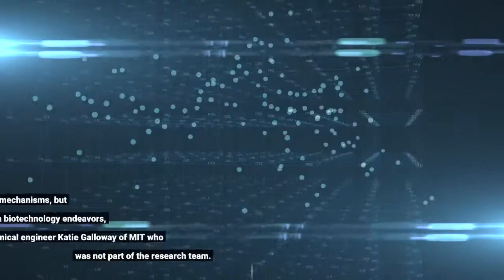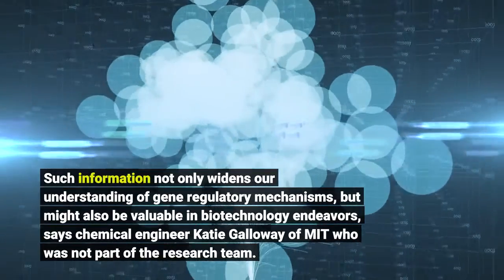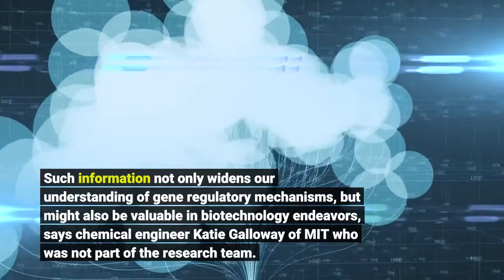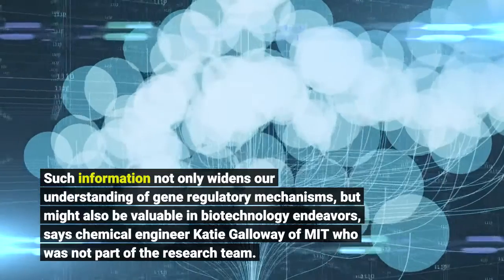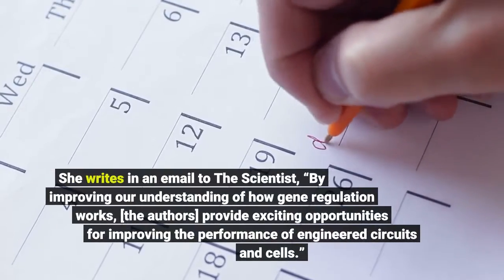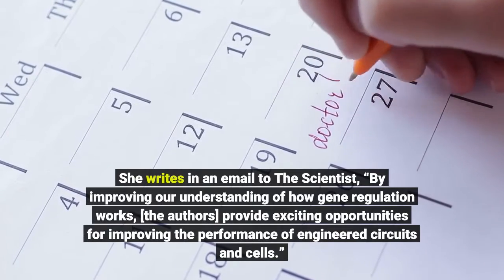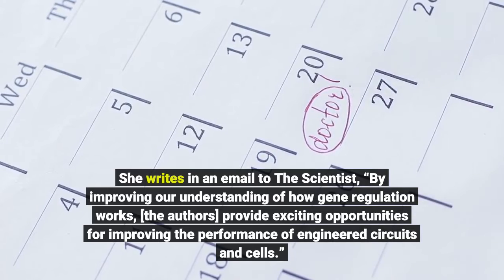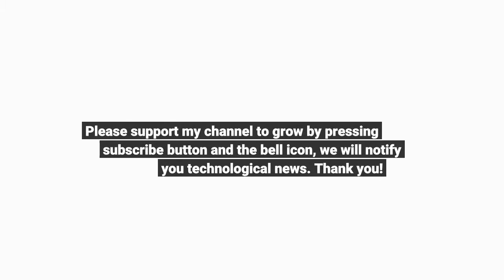Such information not only widens our understanding of gene regulatory mechanisms but might also be valuable in biotechnology endeavors, says chemical engineer Katie Galloway of MIT, who was not part of the research team. She writes in an email to The Scientist: "By improving our understanding of how gene regulation works, the authors provide exciting opportunities for improving the performance of engineered circuits and cells."